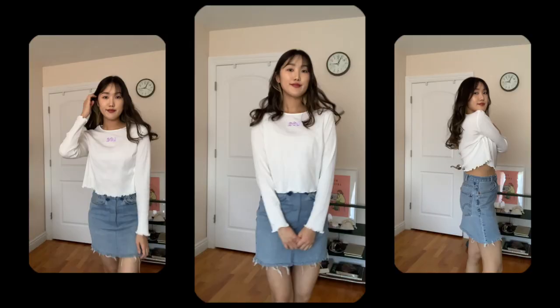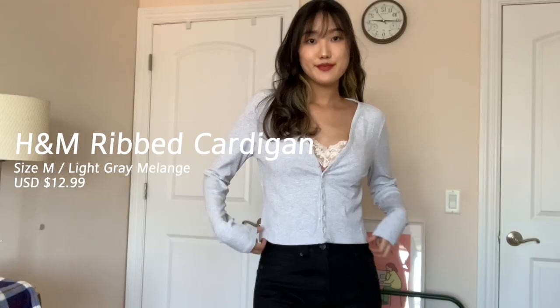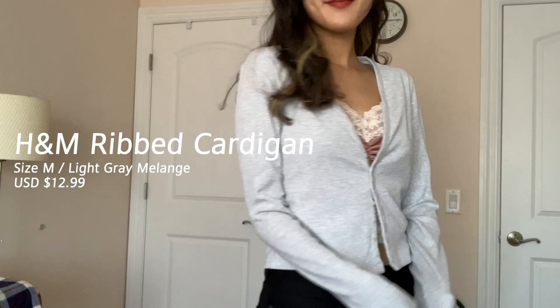Here I styled it with Levi denim skirts I thrifted from Thailand and the boots I thrifted earlier at Goodwill. Another item is an H&M ribbed cardigan, which I styled with an inner top from Topshop and Everlane black denim — both thrifted from ThredUP.